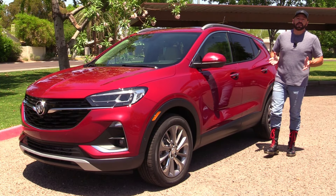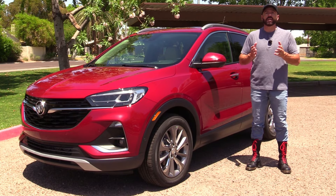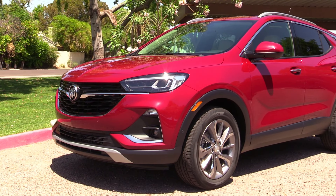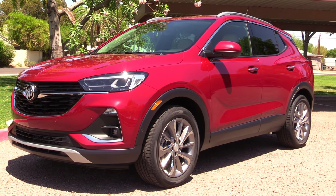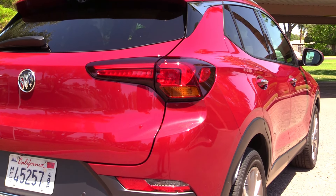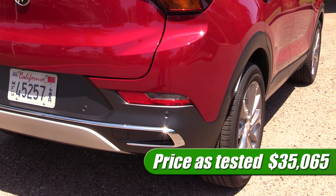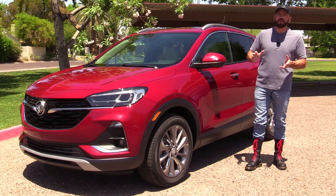Before we get out on the test drive, let's take a quick moment to look at what we've got. This is a near fully loaded Buick Encore GX Essence trim grade with front-wheel drive — you can opt for all-wheel drive — but it has virtually everything else: the 1.3-liter turbocharged three-cylinder engine, which is an option over the base 1.2. As such, we're priced out at about $35,000, and this starts at about $25,000.